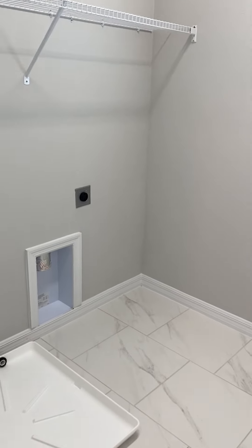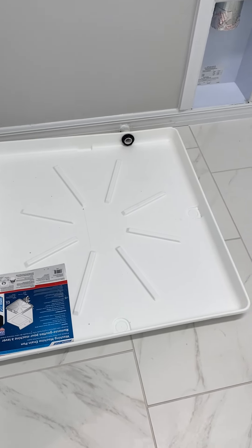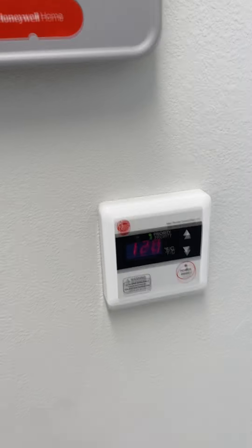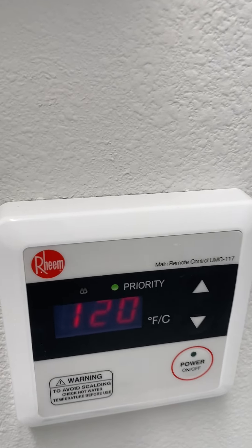The laundry room is ready to go — a washer and dryer are needed, but there's nice tile on the floor and a washer drain pan already installed. There is no hot water tank — it is a tankless water heater, providing hot water on demand.